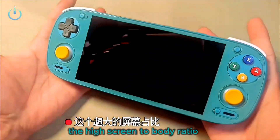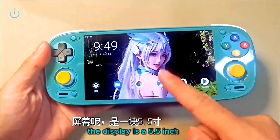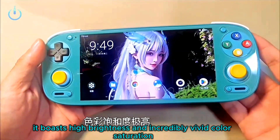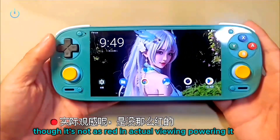The device's aesthetics are superb. The high screen-to-body ratio makes the screen appear seamlessly integrated. The display is a 5.5-inch 1080P OLED panel featuring a 16 by 9 aspect ratio. It boasts high brightness and incredibly vivid color saturation, making it appear slightly reddish in videos, though it's not as red in actual viewing.